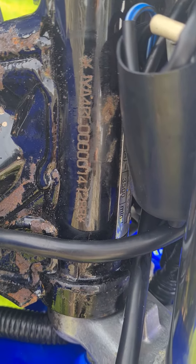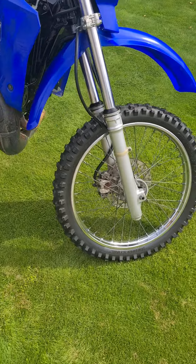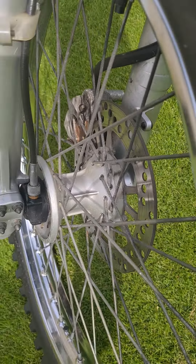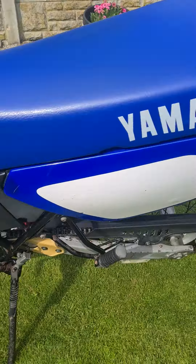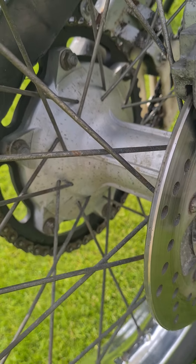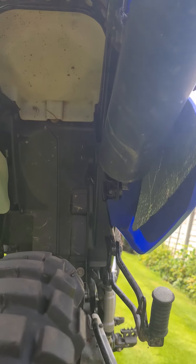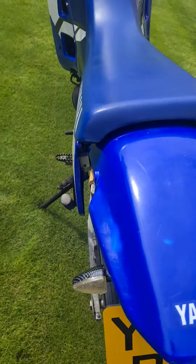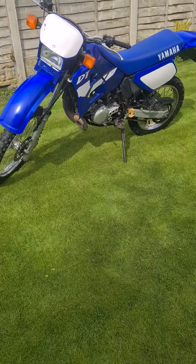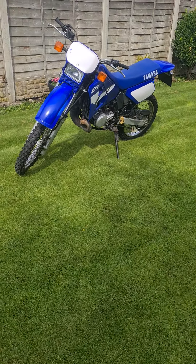The VIN number is all nice and clear, not been messed about with. Go ahead and grab this — it's a full MOT, no advisories, and it comes with a full UK V5 with no previous owners.